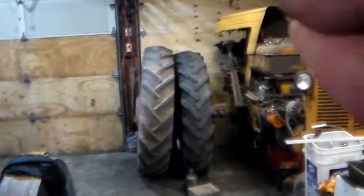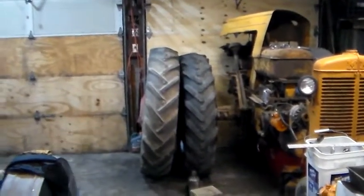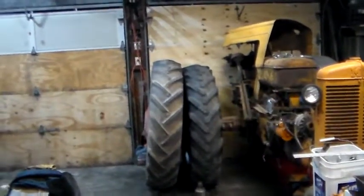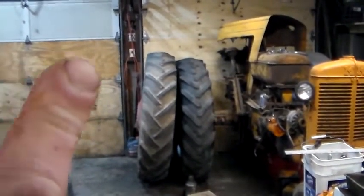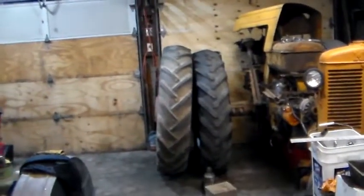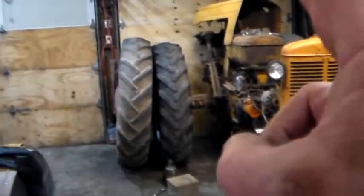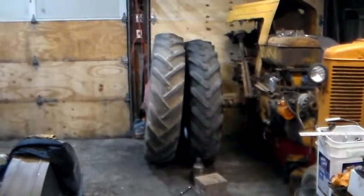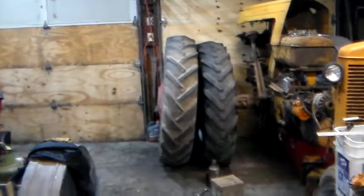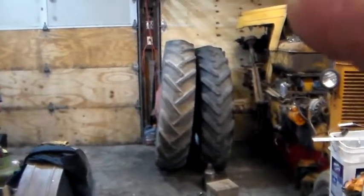13.6-38 old-style Goodyear versus 13.6-38 Kelly — they're both on 38-inch wheels, but the Goodyear is definitely taller by a considerable bit. On stock tractors it's not enough to really change the speed that much or kill the horsepower, but it can make a difference. Tire size, tire brand — they're all different.